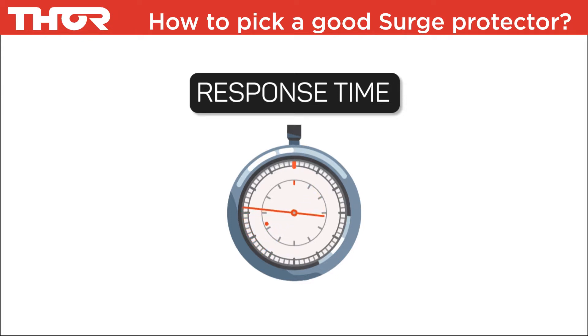The less effective brands will react much slower — 3, 5, or as slow as 25 nanoseconds.